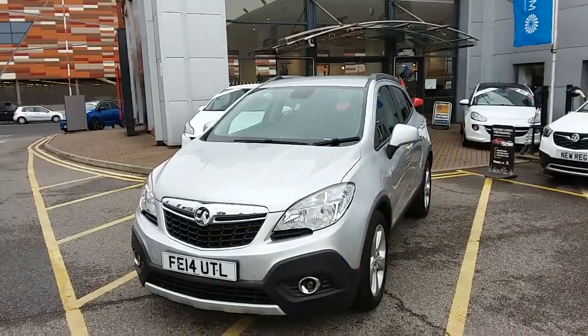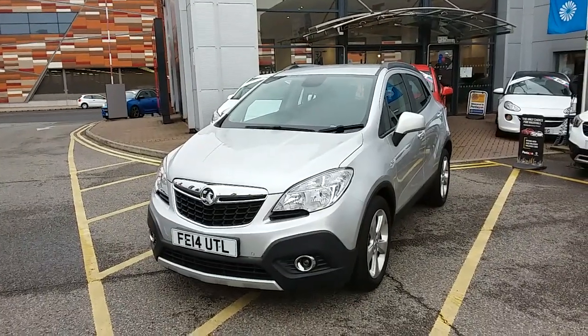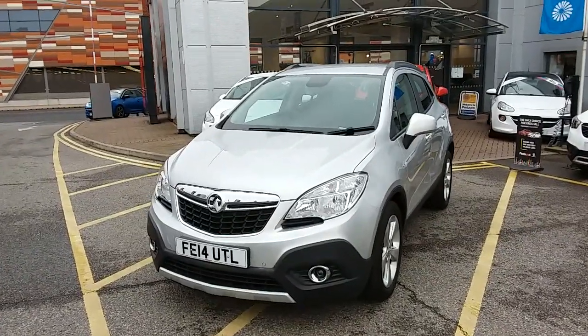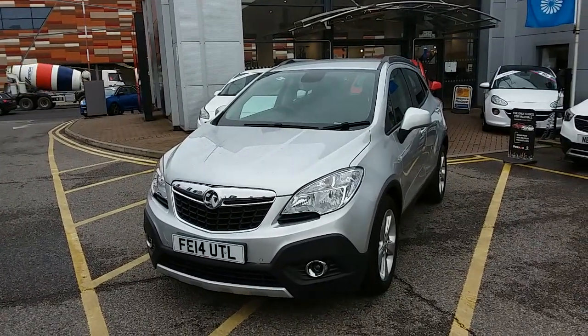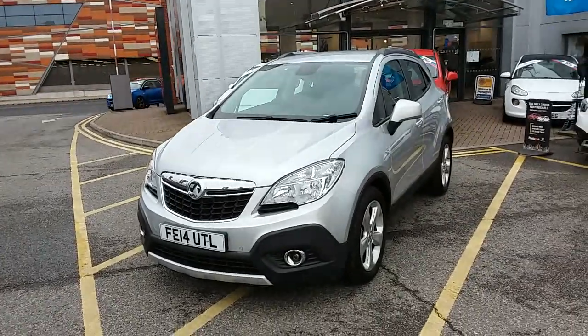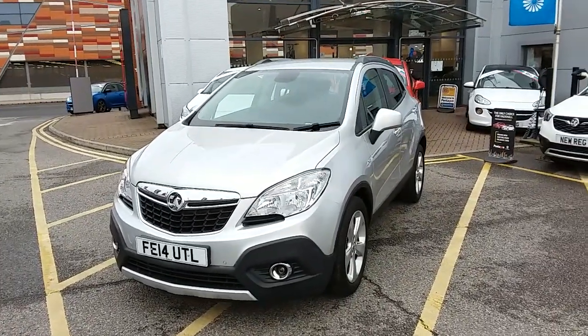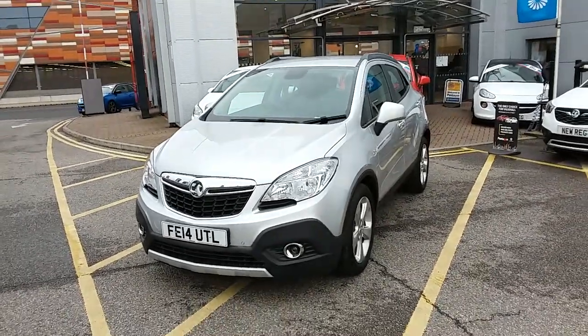Welcome to our 2014 Vauxhall Mokka Exclusive. This car has a 1.4 litre turbo petrol engine which produces 140 brake horsepower and runs at around 41.5 miles to the gallon. This car has only had two previous owners, will come with a full service history, and comes with our Network Q warranty which is 12 months as standard, includes 12 months roadside assistance and full mileage and HPI checks just for your peace of mind.